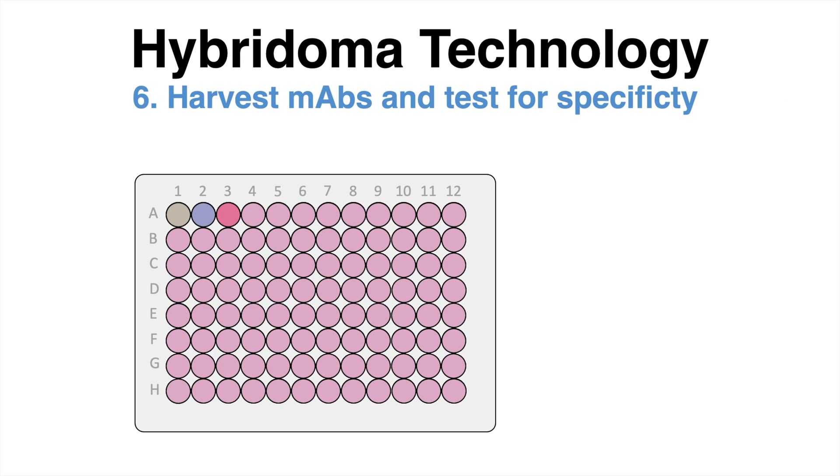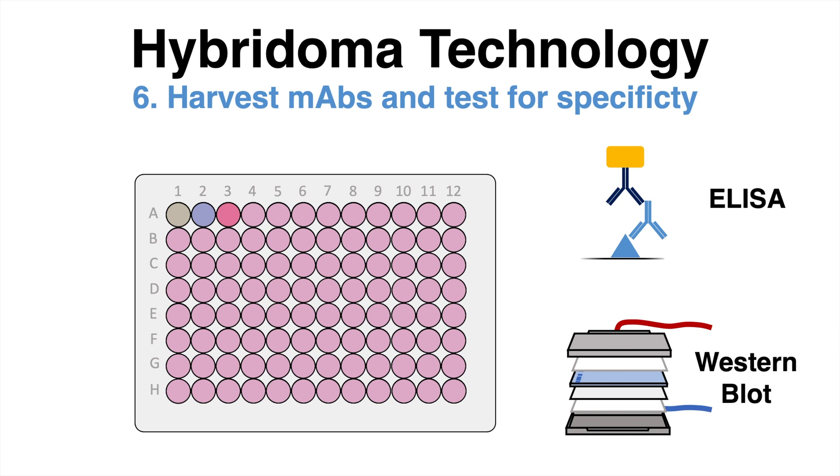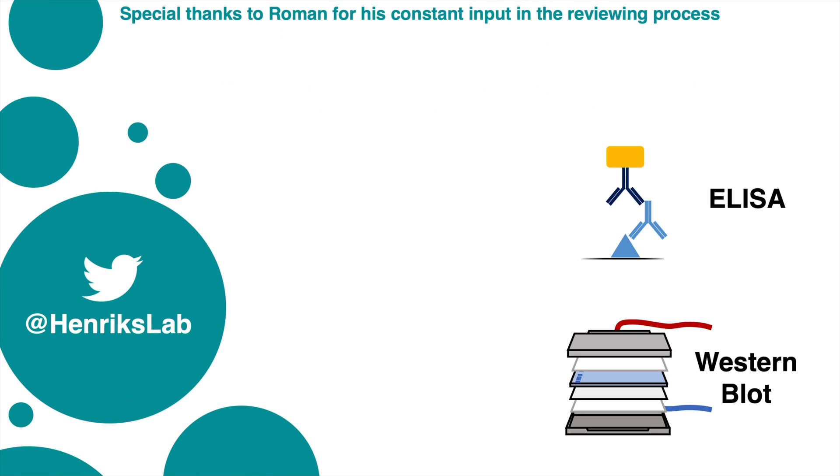The specificity of those antibodies can further be evaluated with an ELISA, or it can be analyzed using Western blot. Here are two videos that briefly describe both of those techniques — feel free to check them out.